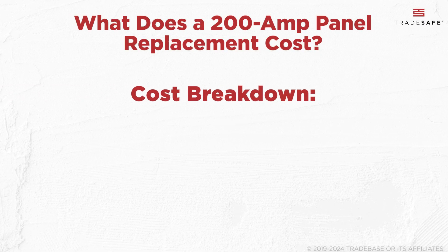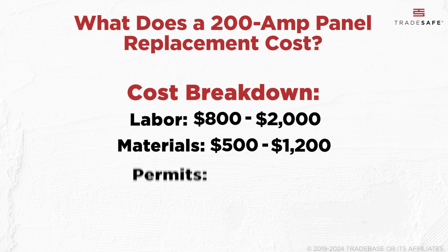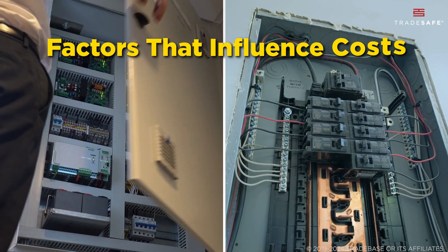Here's how it breaks down: labor usually takes the largest slice, followed by materials, permits, and other additional costs. Pricing depends on several factors.